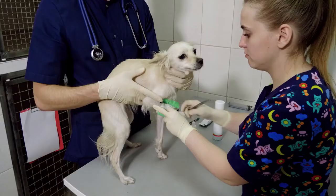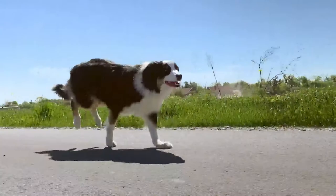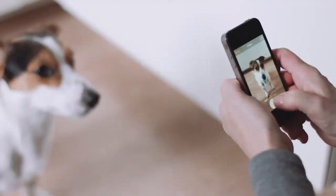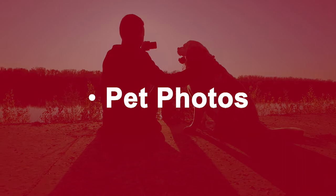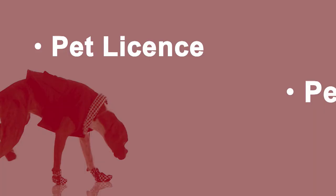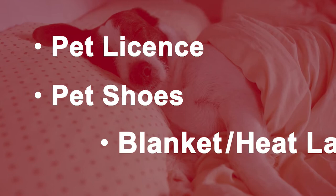Consider getting your animal microchipped. Easy identification is the best way to reunite you with your animal if you get separated. It's also good to include a recent photo of your service animal or pet in case of separation — selfies with you can really help. You should add a copy of your current pet license if one is required in your area. Pet shoes are a good option in case of hazardous terrain, and if it's a colder time of year, a blanket and a battery-operated heat lamp will be a good addition for comfort. Use the same rotation and maintenance schedule as your other kits.